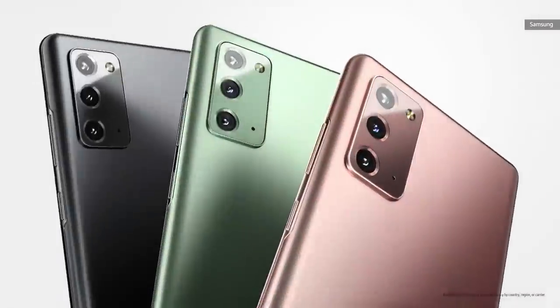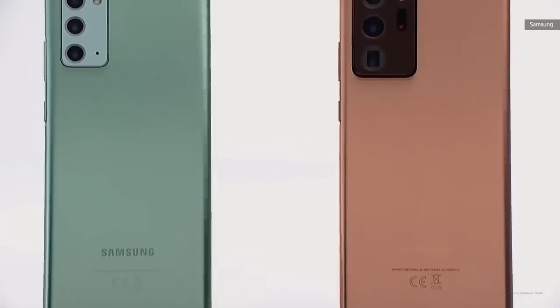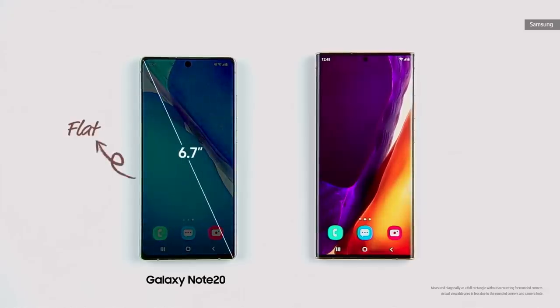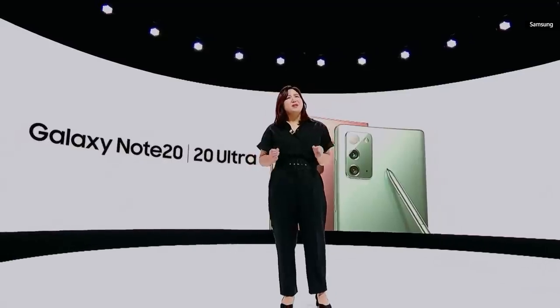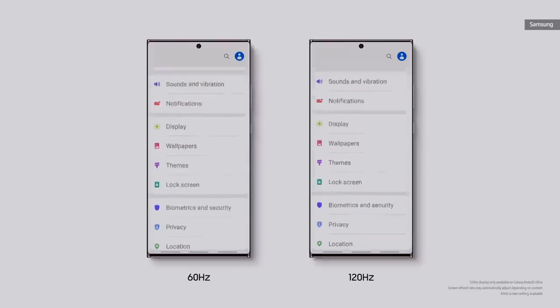The all-new Galaxy Note 20. The new Galaxy Note 20 comes in two versions: the Note 20 and the Note 20 Ultra. The Note 20 has a 6.7-inch screen, and the Note 20 Ultra has the largest smartphone display yet in our Note series at 6.9 inches. The display is the most vivid and brightest you can find on a smartphone today, giving great visibility indoors and outdoors. Once you experience the buttery smoothness of our 120Hz display, it's really hard to go back. We're proud to bring that same experience to the Note 20 Ultra.